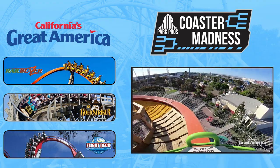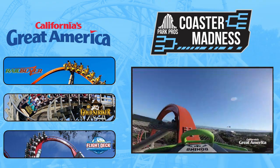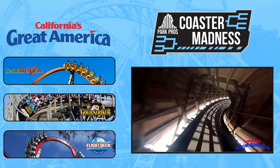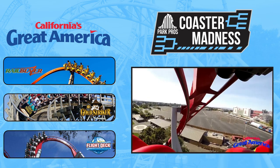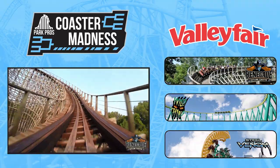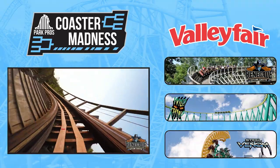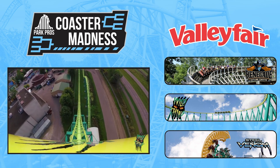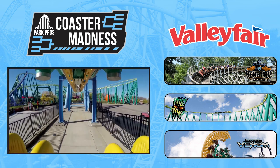The Big Three out of Northern California is Railblazer, an RMC single rail, Gold Striker, a GCI wooden coaster, and Flight Deck, a B&M invert. They're up against the trio from Minneapolis, which includes Renegade, a GCI woody, Wild Thing, a Morgan Hyper coaster, and Steel Venom, an Intamin Impulse coaster.